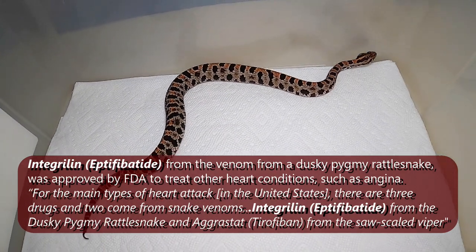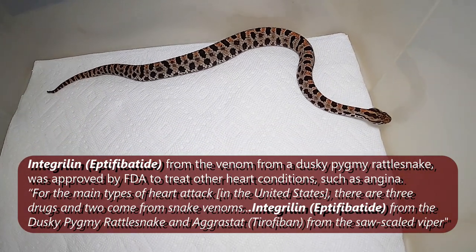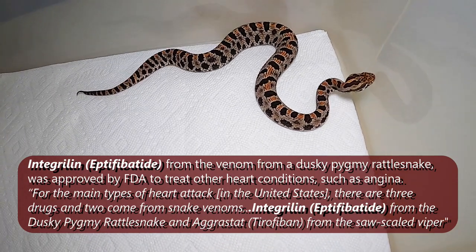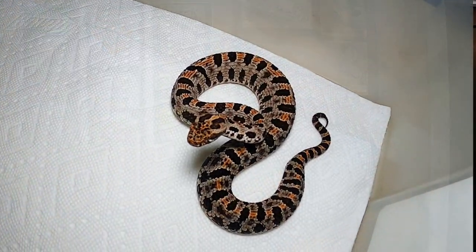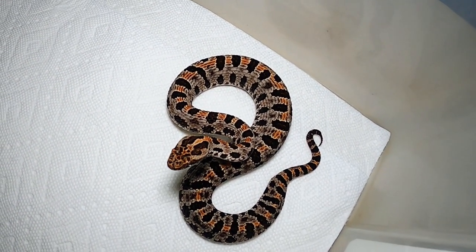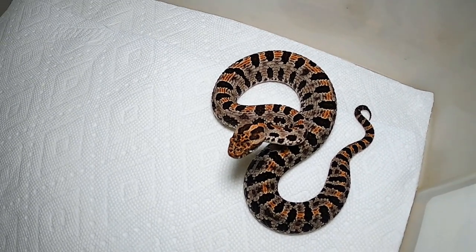It plays an important role in stopping blood platelets from aggregating together and forming blood clots. If you know anybody who's had a heart attack and had a stent put in, they may have used a drug derived from the pygmy rattlesnake. It's called Integrilin. There's also another drug made from the saw-scale viper that does a very similar thing.